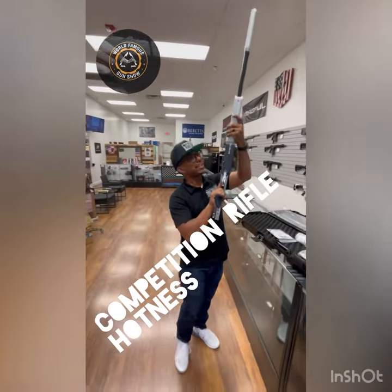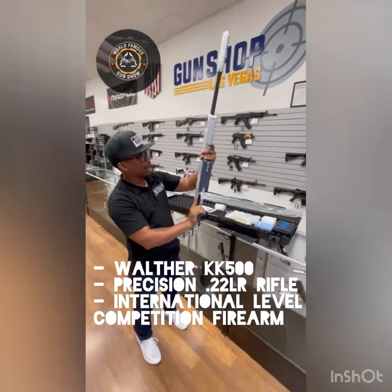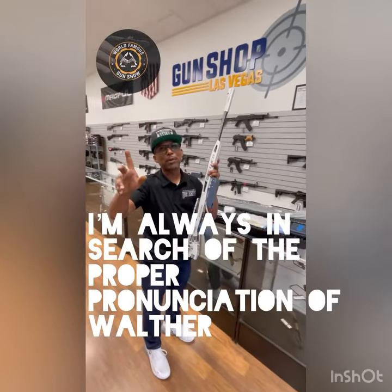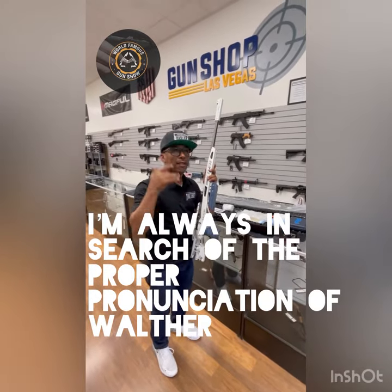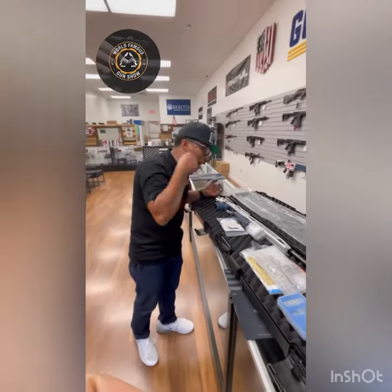When I tell you this is the hotness of all hotness for .22 caliber rifles, I'm holding on to it. The Walther — because some other people told me it's a German gun, and over there they might say Walther. This is the Walther KK500.